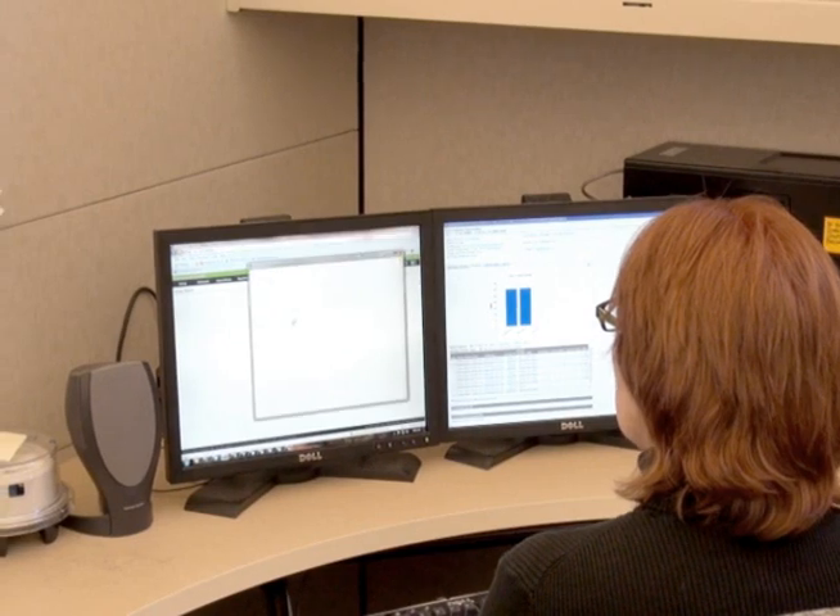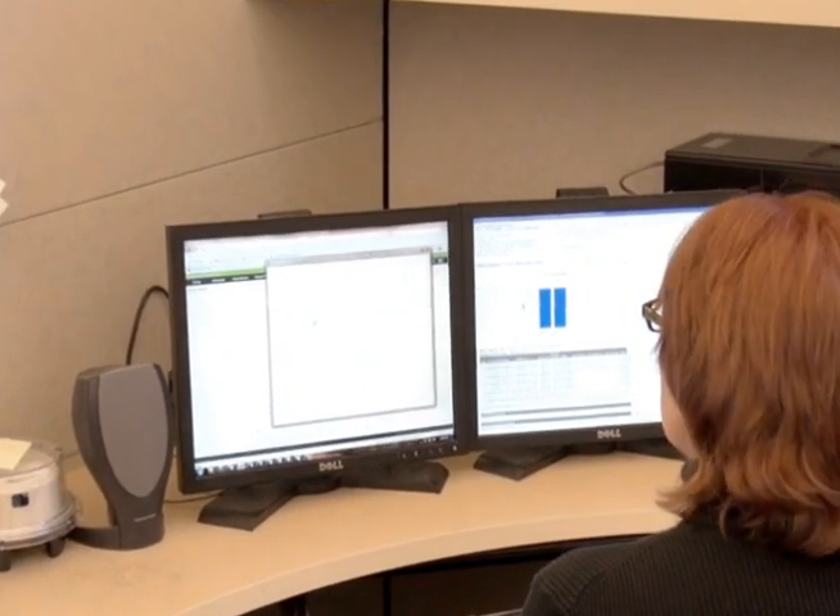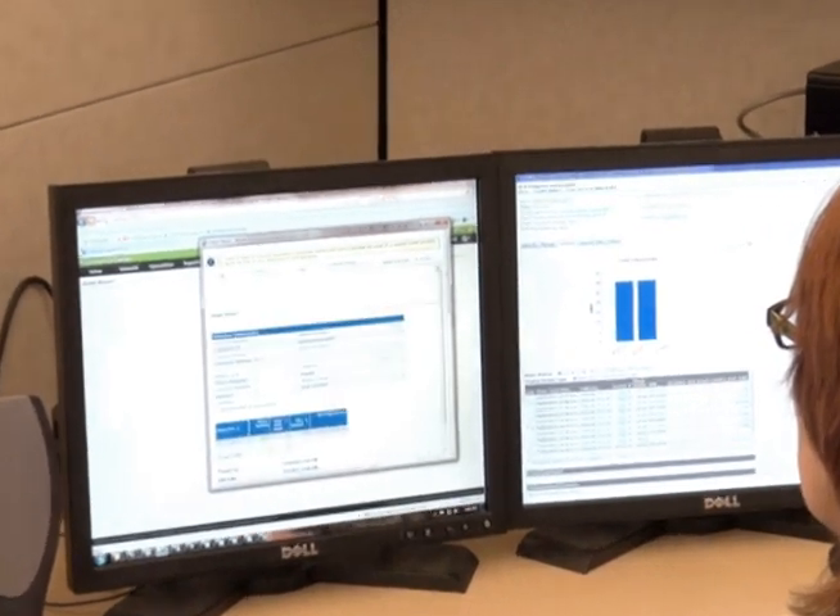More capacity also makes it possible to capture more diagnostics, like interruption reporting, from your grid on a daily basis for proactive maintenance.